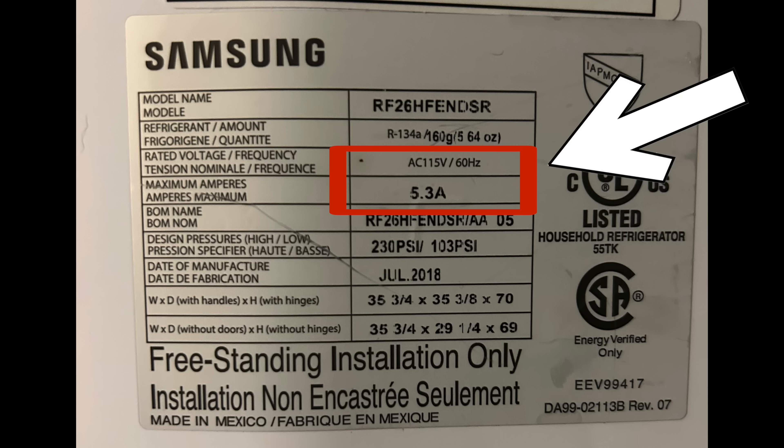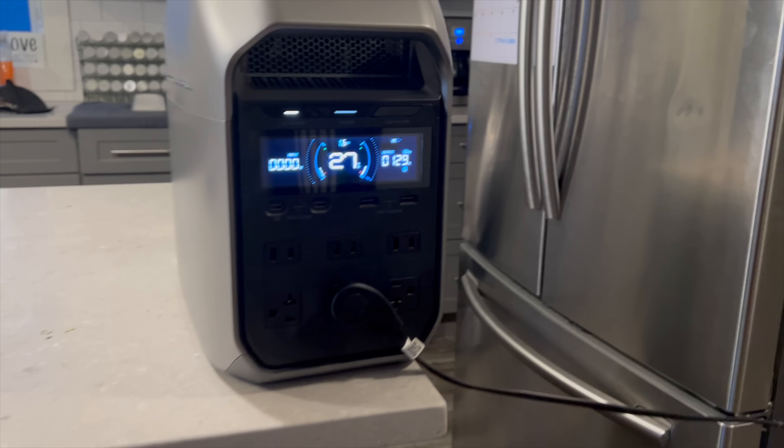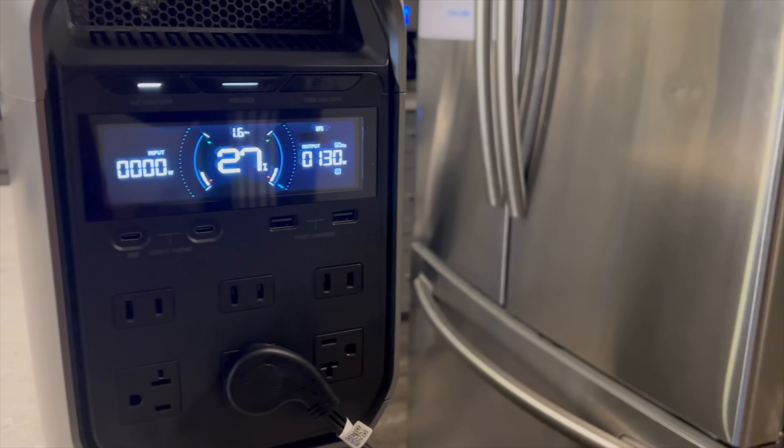Tiny Baby's fridge — since he's a tiny boy who has to make up for it with big appliances — is actually the beefiest one of the group. His fridge is rated for 609 watts. But same story: if he leaves his doors open, eventually the compressor kicks on to cool it back down, and it only uses about 130 watts.